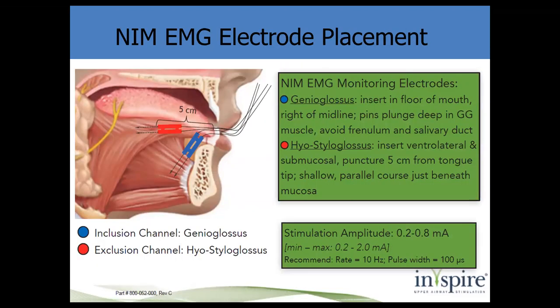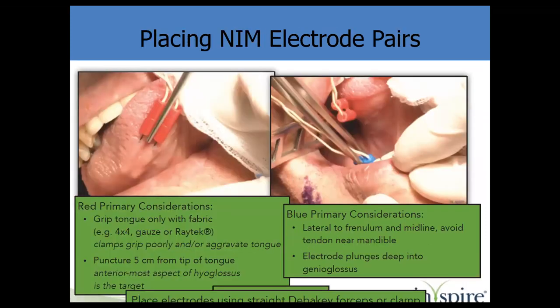You need to place NIM electrodes so that during stimulation you know which muscles are being stimulated. The red electrode goes to the exclusion muscles — hyoglossus and styloglossus — and the blue NIM electrode goes into the genioglossus. For the red electrode, place it about five centimeters from the tip, just submucosal. The blue electrode is placed straight down alongside the mandible — you want to hit the genioglossus but not the tendon. Use a forcep or hemostat, not your fingers.